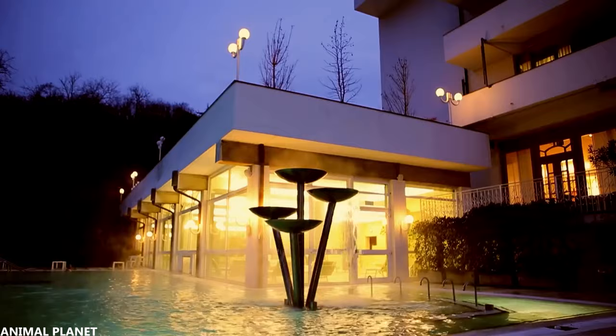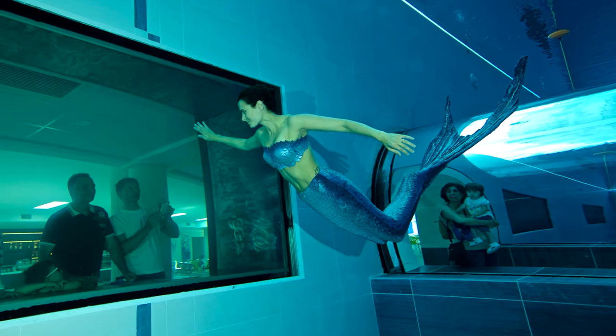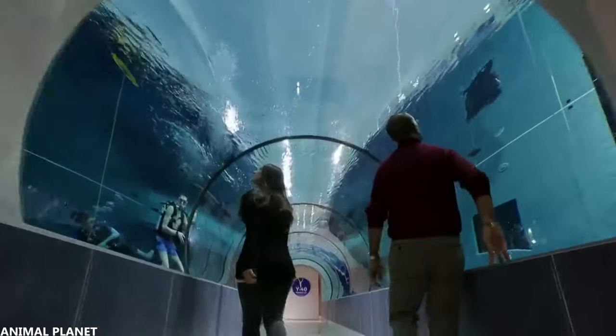If you are in this hotel and you don't dare to swim here, you can also look at people from behind a glass window, and there's even a tunnel that you can walk through.